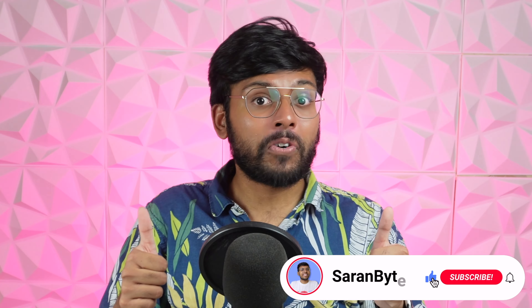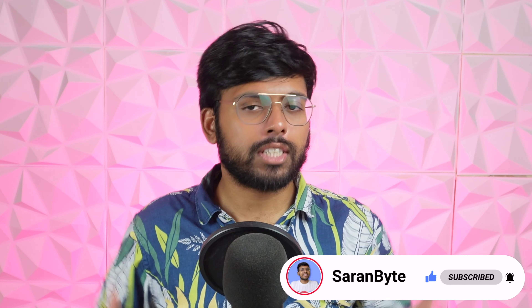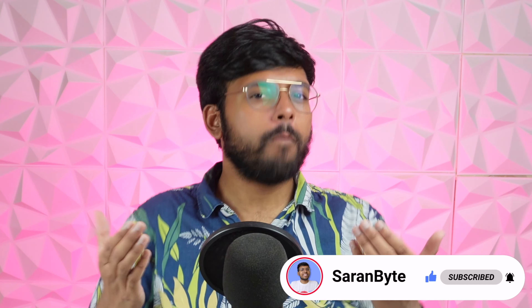You know what else you should be doing immediately? Subscribing to the channel, of course. I would greatly appreciate it — I'll bring you the latest about Apple right to your subscription box, so please consider it. Join the Sarambite gang now.